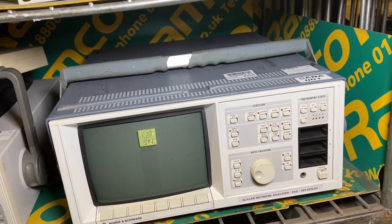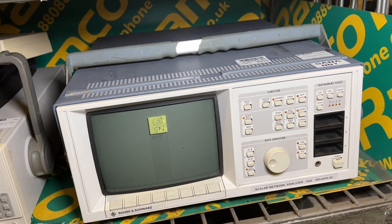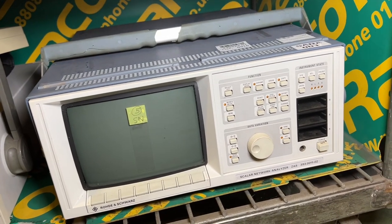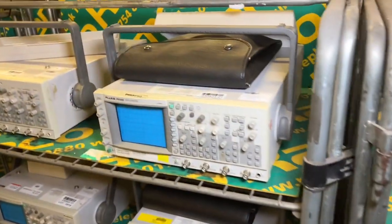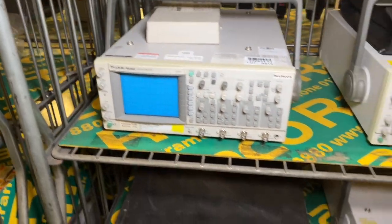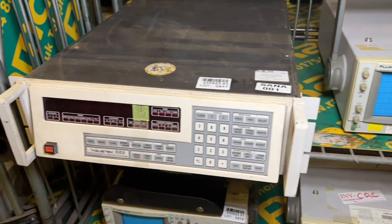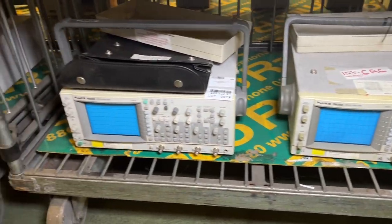At lot 910 we've got the Rohde & Schwarz Scala network analyser, the ZAS model, and more oscilloscopes from Fluke. Just behind me is the area where we process all the incoming stock — we give it a stock number, then it's ready to be laid out in the auction. There's always a lot of incomings and outgoings in this area.